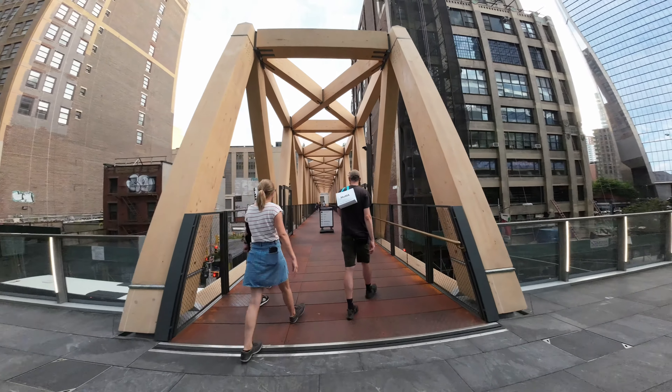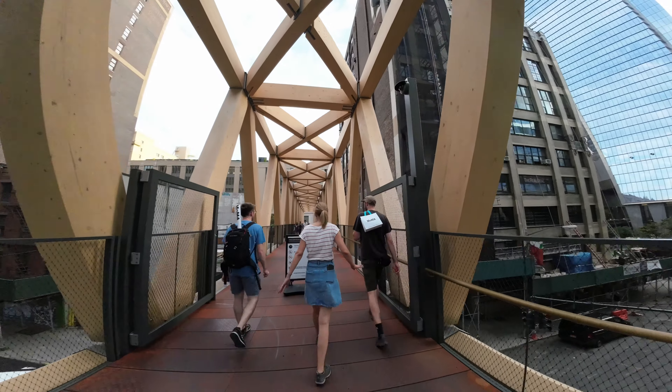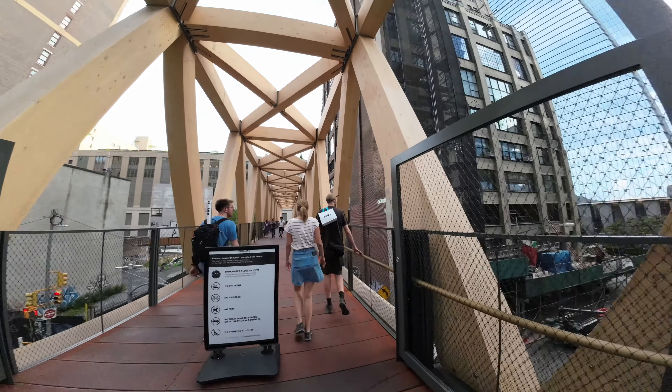This here closes at 10. No smoking, no bicycles, no pets, no skateboarding, no drinking alcohol.